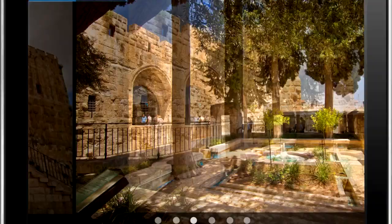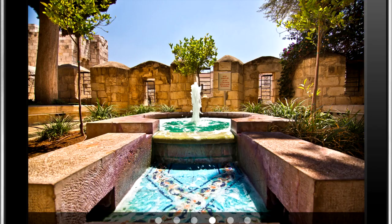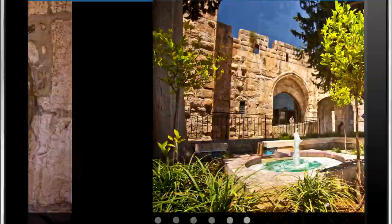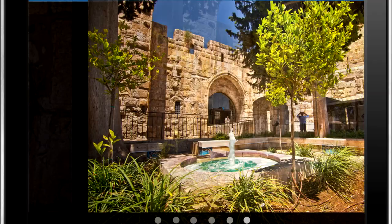Located at the entrance to David's Citadel is a hidden gem that you won't find in your guidebooks. It's part of the Ottoman Turkish fortifications of the city walls from the 16th century, and it's a lovely place to relax and rest your feet while you're touring the old city.